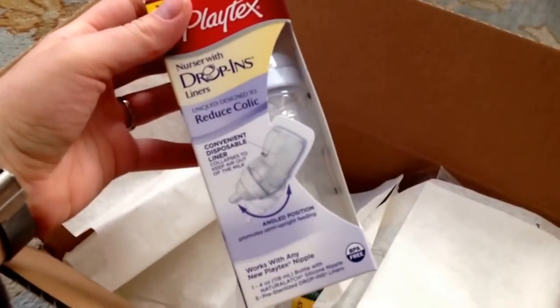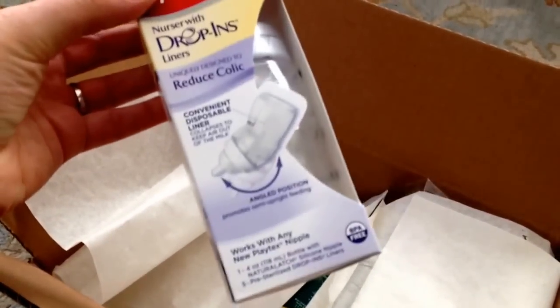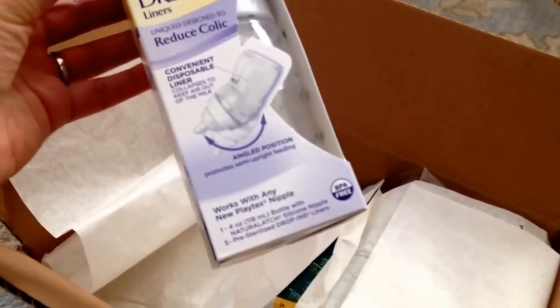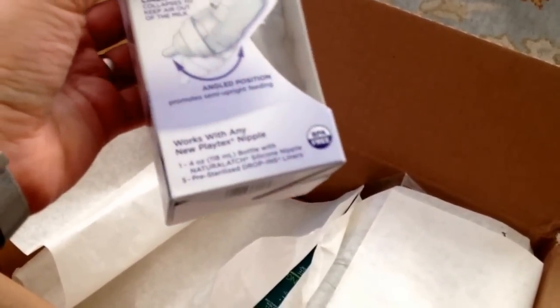This is a Playtex Drop-ins Nurser — a Playtex nurser bottle with drop-ins. It has an angled position for semi-upright feeding. I never really use these, but I know a lot of people who like them. It comes with one bottle and five pre-sterilized liners. That's a pretty good freebie.